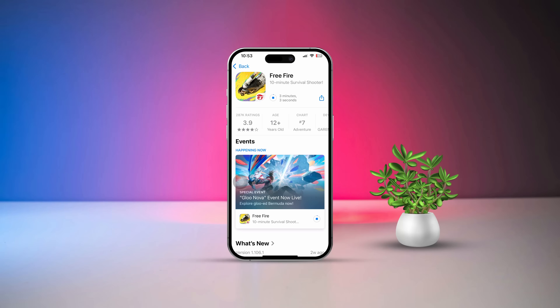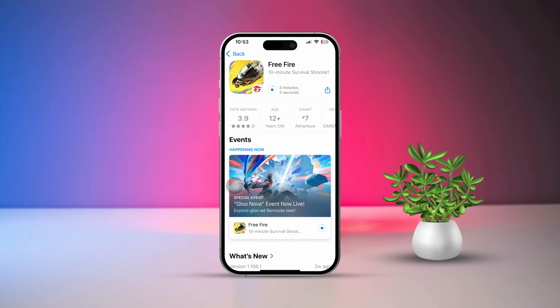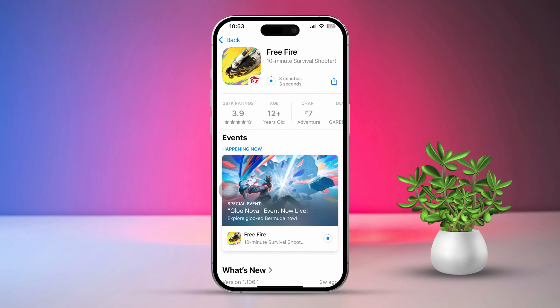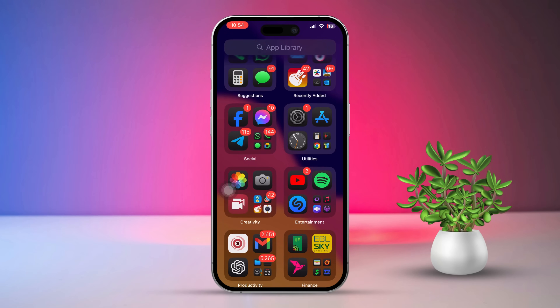Hey there! If your iPhone isn't installing apps from the App Store, don't stress, I'm here to help you out. This can happen for a bunch of reasons like network hiccups, Apple ID issues, or settings that might need tweaking. Let's dive into some easy fixes to get your apps up and running again.